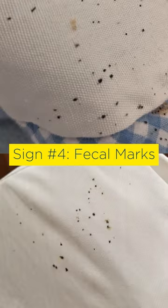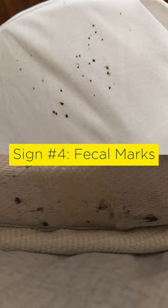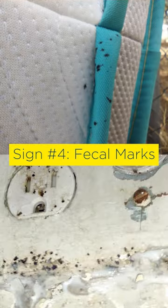Sign number four: bedbug feces appear as small dark brown or black spots resembling ink dots from the tip of a pen or marker.